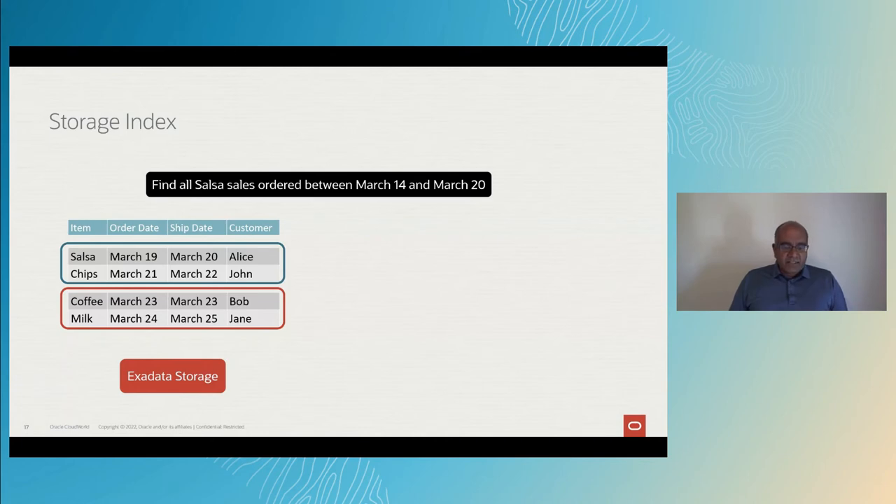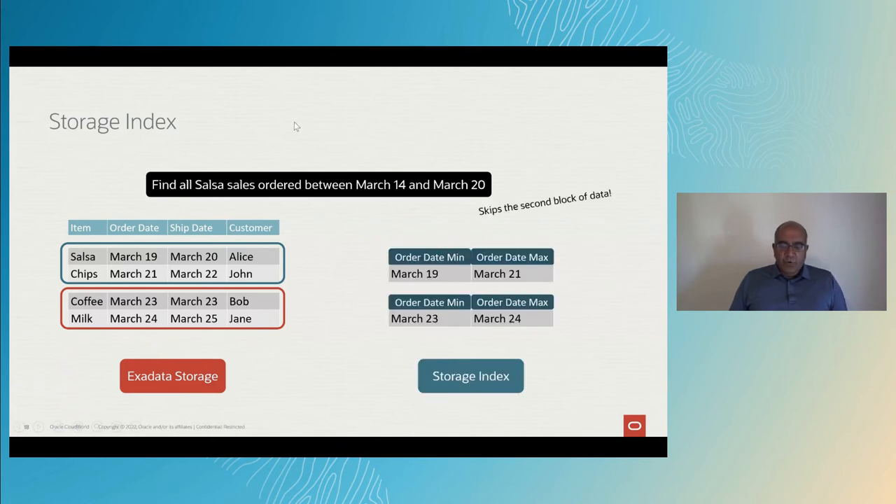So far, nothing extraordinary has happened. But let's say you run the query again. At this point, when we scan, we just look at the in-memory data in the storage index — by looking at the minimum and maximum values in the 1 MB regions, we can tell that there were no salsa ordered for those dates in the second region. So there are no IOs performed for this query, and the entire result is coming directly from the storage index. The fastest IO is the one that's never performed. If you change the query and ask for chips between April 14th and 20th, there are absolutely no IOs performed for that query either.